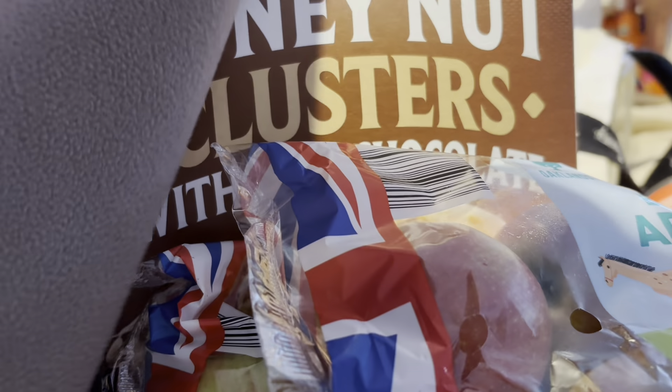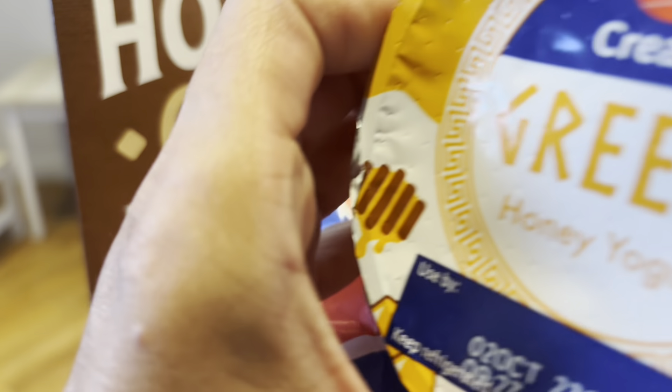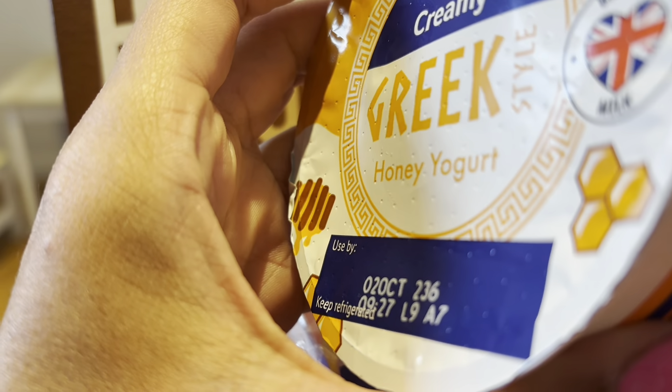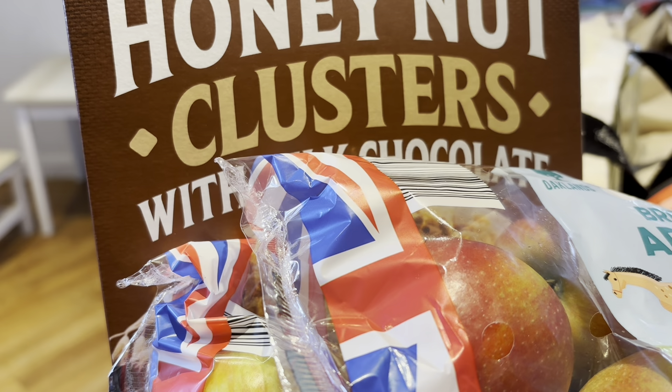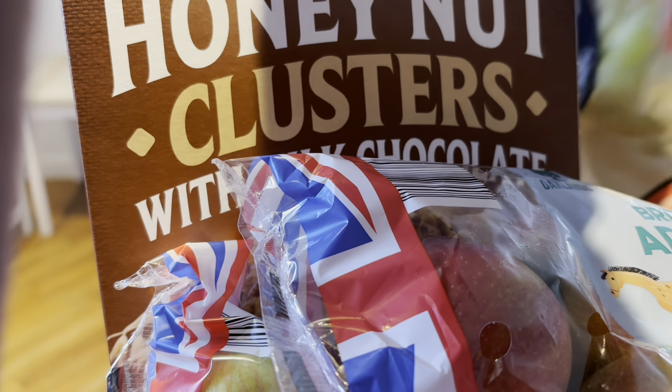I have got some satsumas in my Tesco basket which I'll now take out because these were 89p and they're on offer in Tesco for a pound. Also got this Greek style yoghurt with honey. It's a bit noisy — my son has his tablet on full blast which is very annoying.